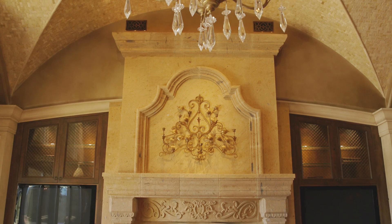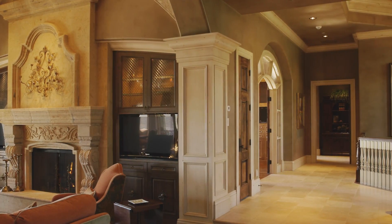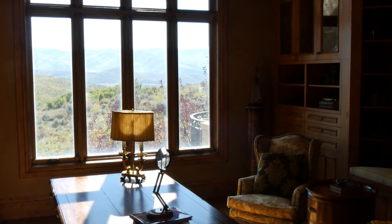The attention to detail continues throughout the home and becomes a theme that sets this apart. The ground floor also includes a beautiful office, where work can be a pleasure with the windows offering continual inspiration.